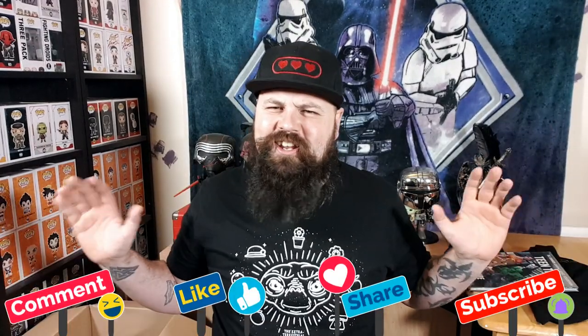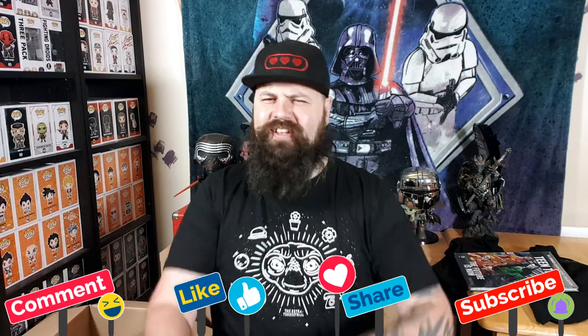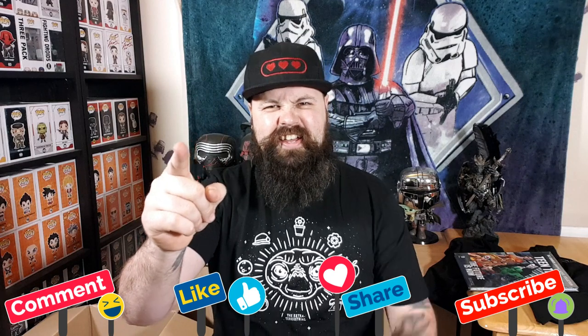I'll get into here, guys. Nice short video. I'm the Geeky Heathen — as always, much love. Until next time, stay awesome!